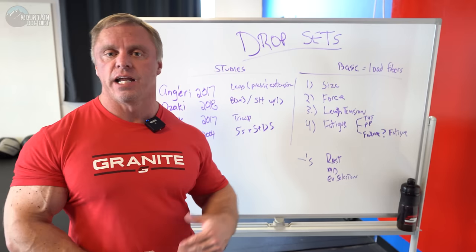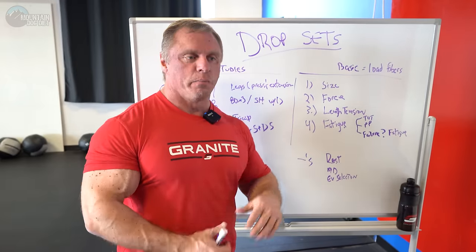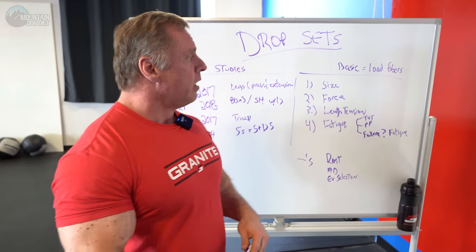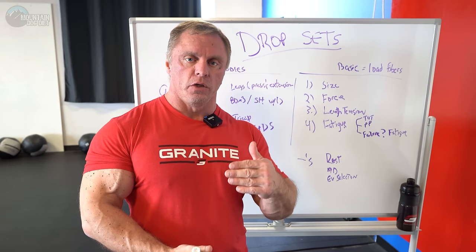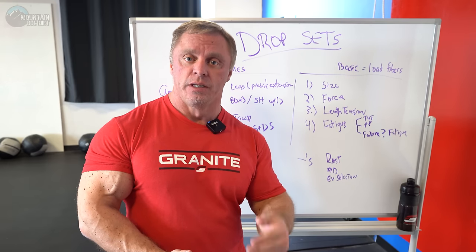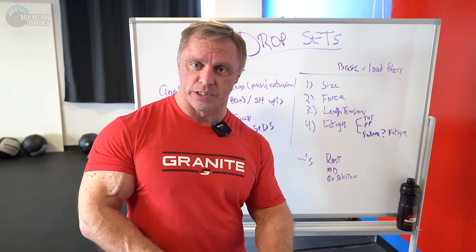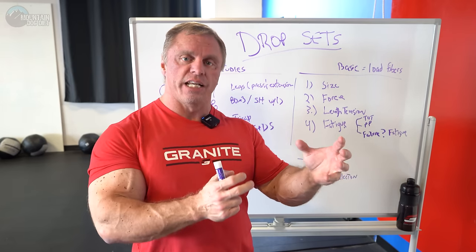When I get into a situation like that, I go back to experience and bring it back to the basic principles of what makes a muscle grow. To make a muscle grow, it's pretty simple: you activate a muscle fiber, you load a muscle fiber, you create mechanical tension, and you exhaust the muscle fibers. That's a form of overload. Those are the things that have to be in place.